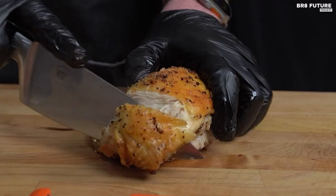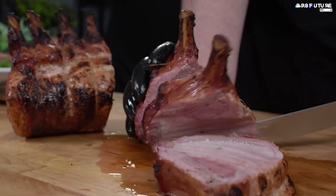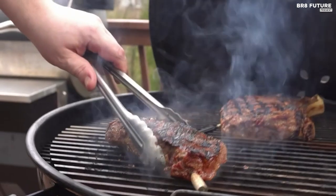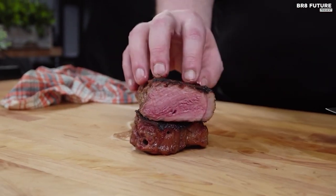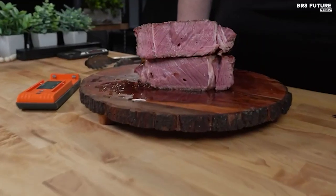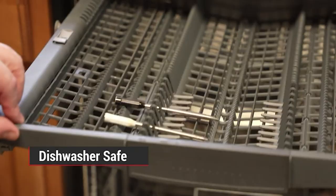With its twin probes and dual sensors, this thermometer provides comprehensive insights into your food's internal and ambient temperatures, guaranteeing perfectly cooked meals every time. Plus, its 100% wire-free design eliminates the inconvenience of tangled cords, making it ideal for various cooking methods including rotisserie, oven, grill and smoker.